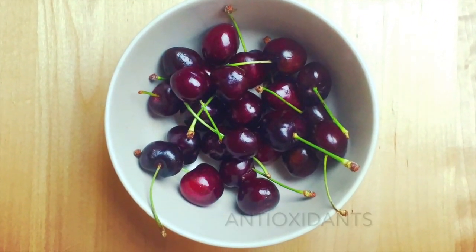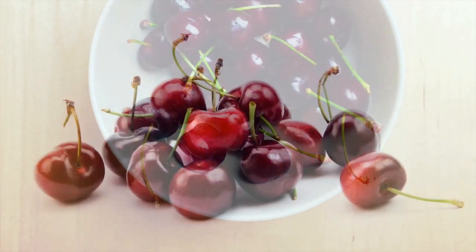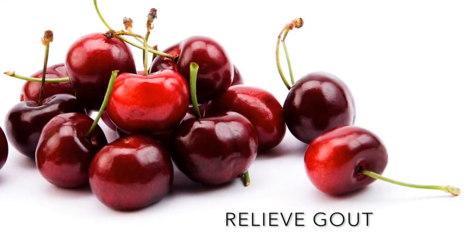The large and heart-shaped purplish-red fruit is packed with antioxidants, vitamins, minerals, and fiber. Research shows that they aid in cancer prevention, cardiovascular health, and for the cherry on top, even help relieve gout.